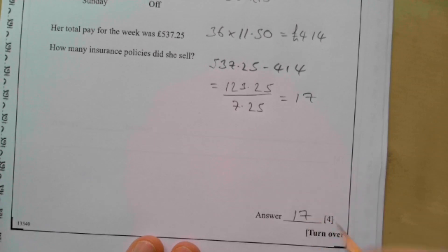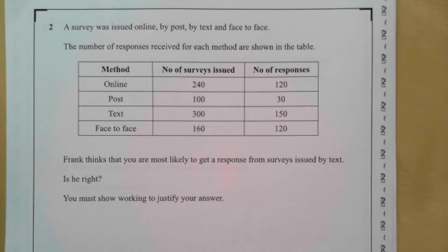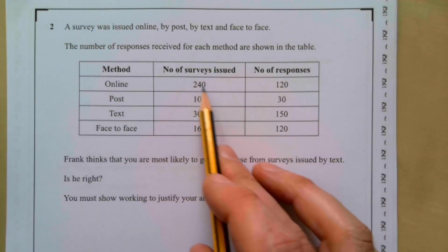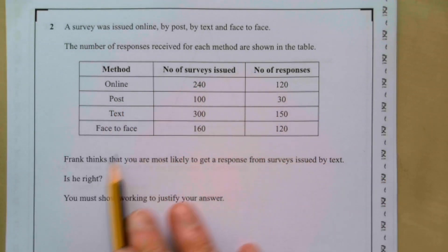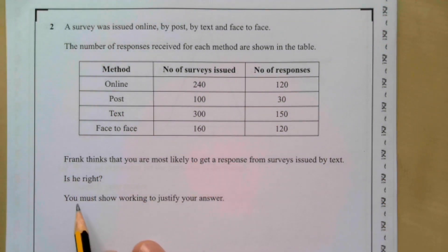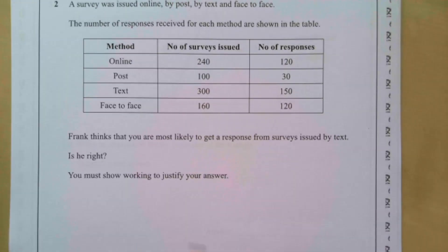Question two: a survey is issued online, by post, by text, and face-to-face. The number of responses for each method are shown in the table. For online they issued 240 and got 120 responses. Frank thinks you're most likely to get a response from surveys issued by text — is he right? You must show working. For online: 120 out of 240 is a half.